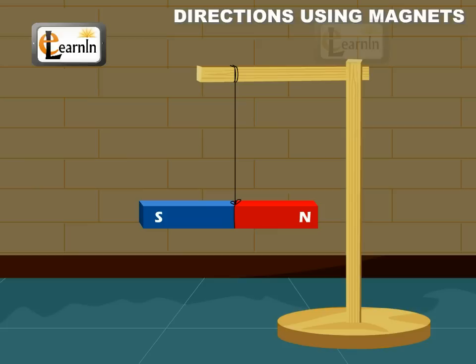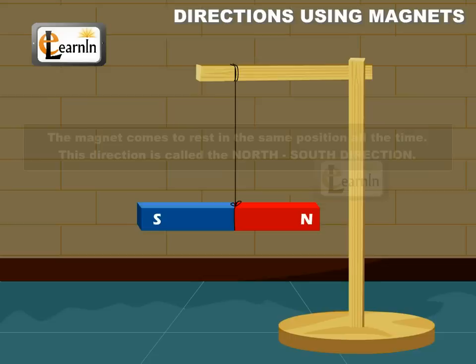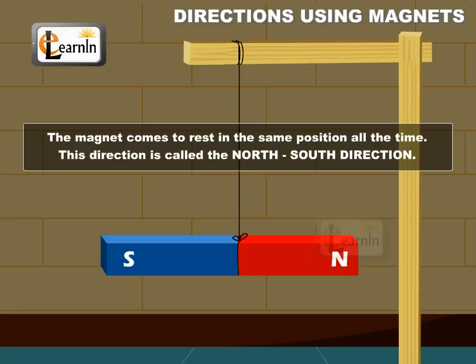Now rotate the magnet about one of its ends and leave it. Note down the position in which the magnet comes to rest. Repeat the process by rotating the magnet in different directions. It is found that the magnet comes to rest in the same position all the time. This direction is called the north-south direction.